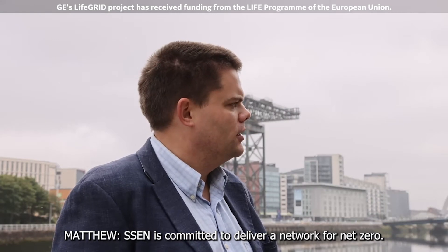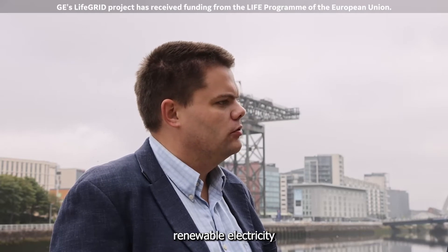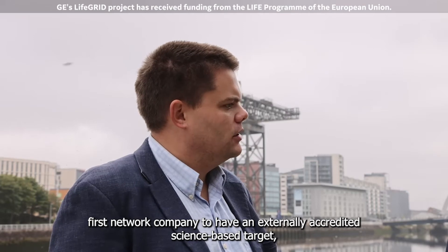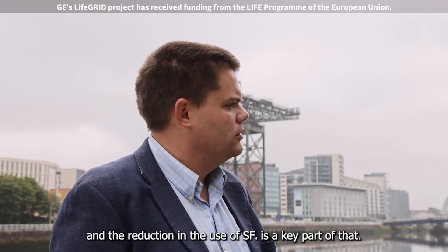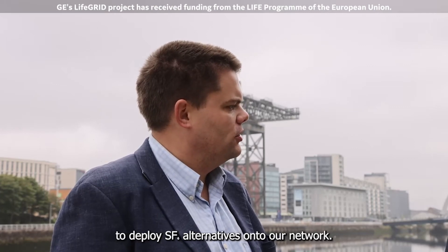Firstly Matthew, why has SSEN adopted SF6-free technologies? SSEN is committed to deliver a network for net zero. We recognise that goes beyond the transportation of renewable electricity and we need to look carefully at our own carbon emissions as well. We are very proud to be the first network company to have an externally accredited science-based target, and the reduction in the use of SF6 is a key part of that. Hence we'd be delighted to work with manufacturers to deploy SF6 alternatives onto our networks.